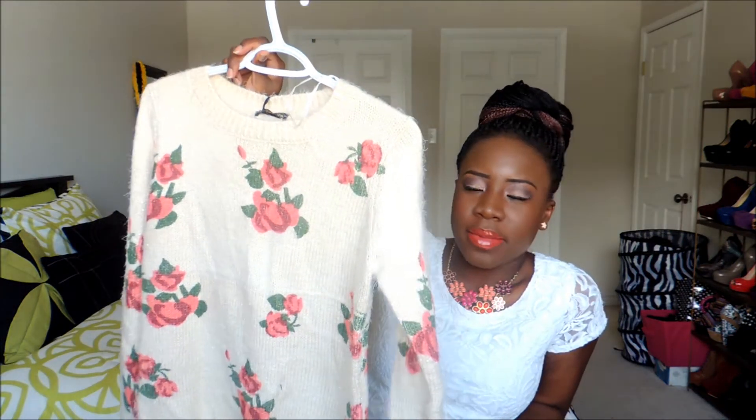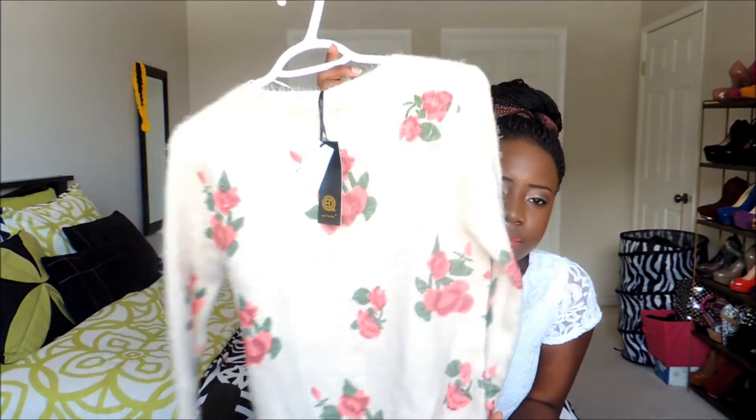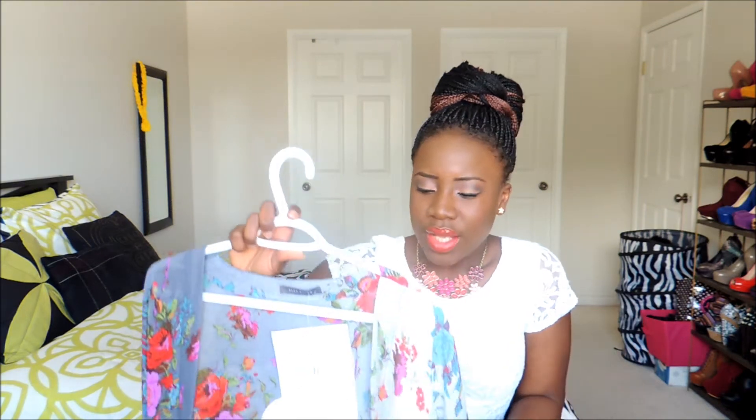I also got this floral print jumper for five dollars from Urban Planet, originally thirty-two dollars — a really good steal! Part of the things that trended for 2014 are kimonos — they're like sheer or very light overalls.